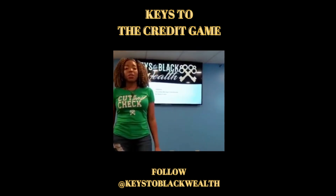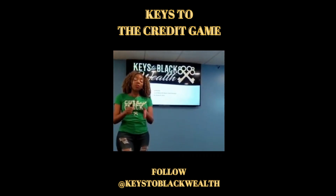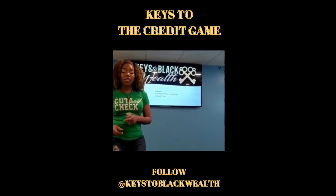What's up everybody? My name is Brandy Avery. I am the co-CEO of Keys to Blackwell, and today I want to come to you with several keys about credit and credit education. So let's get into it.